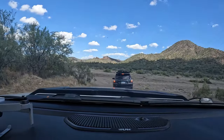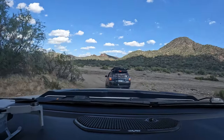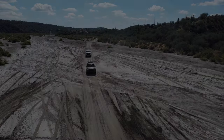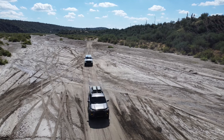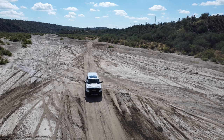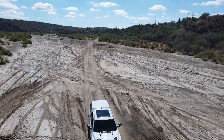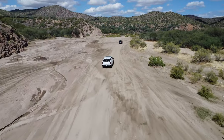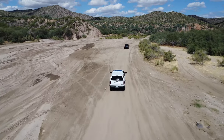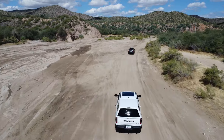We entered the canyon through a rocky, moderately steep descent on a narrow trail. The trail soon opened up to a wide sandy river bottom. It's important to keep in mind that even though this trail is only rated a 4 out of 10 for difficulty from AZOffRoad.net, it does have some more challenging spots.